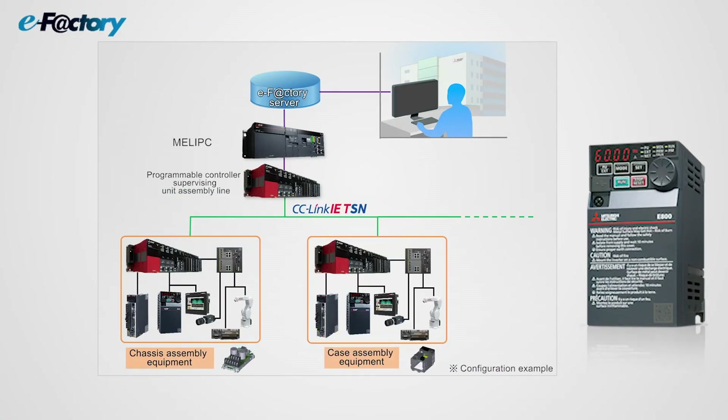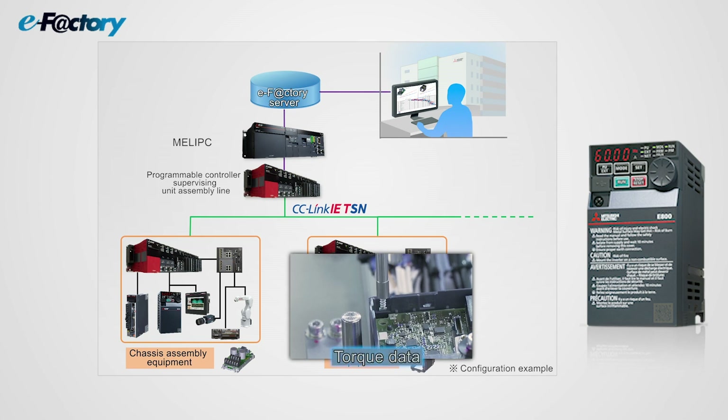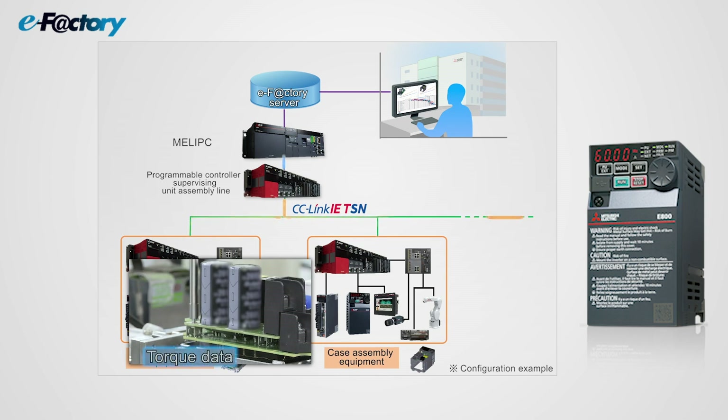In addition to stable productivity, stable high product quality is ensured. Production and quality data such as the screw tightening torque value are collected and used for feedback.